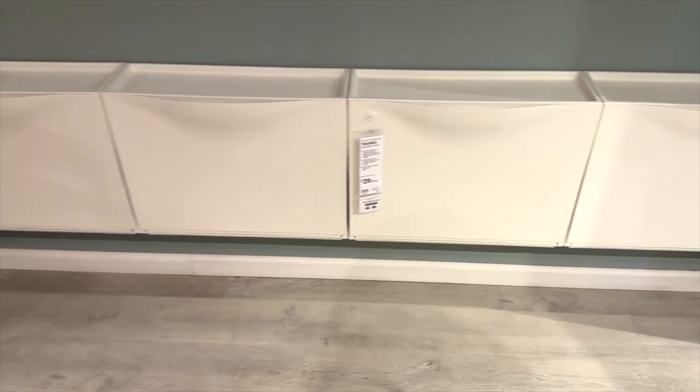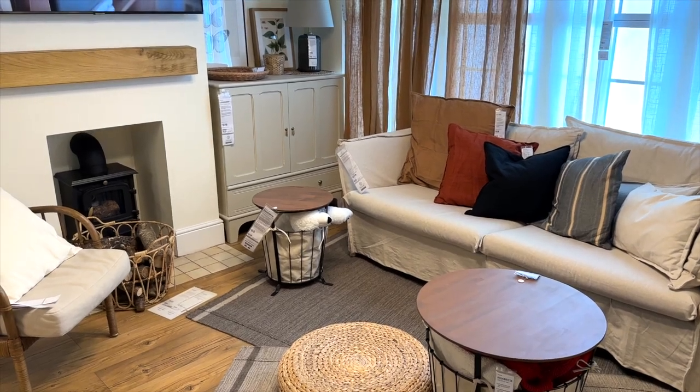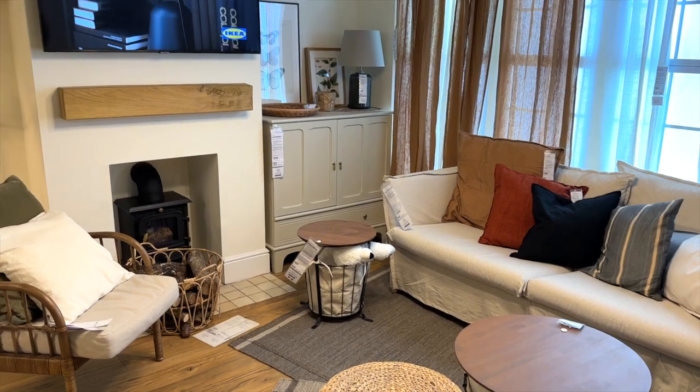This is the Trones shoe storage unit — I really love this and thought it was such a good storage concept. Definitely want to think about it for the new house.